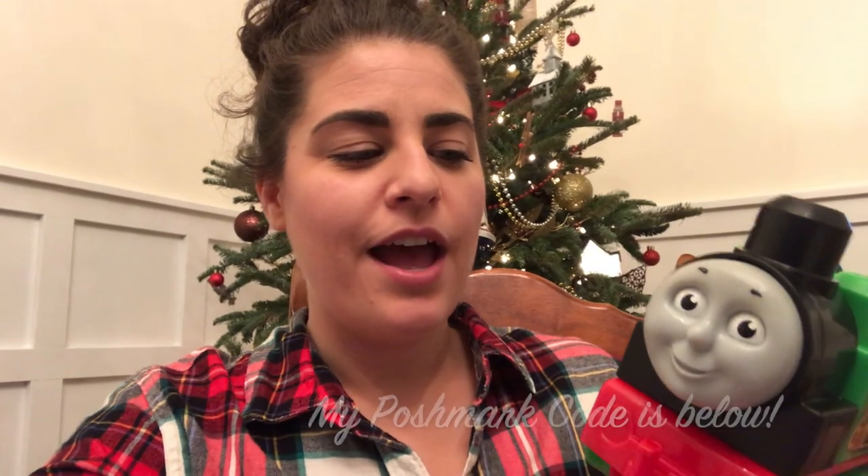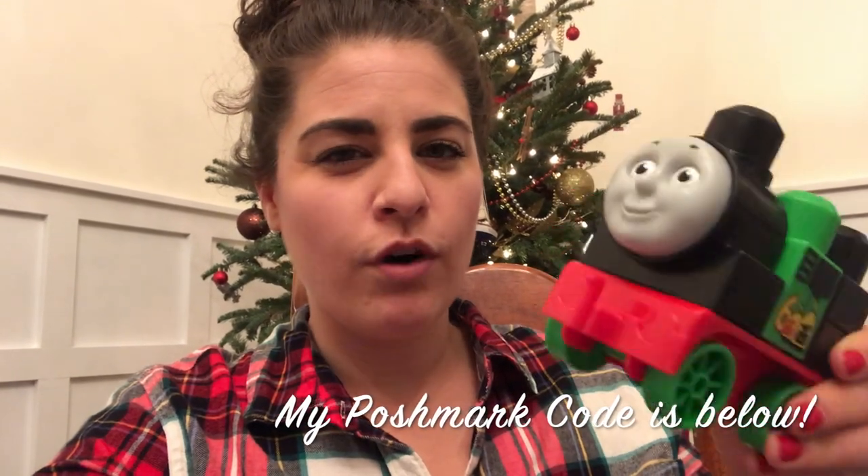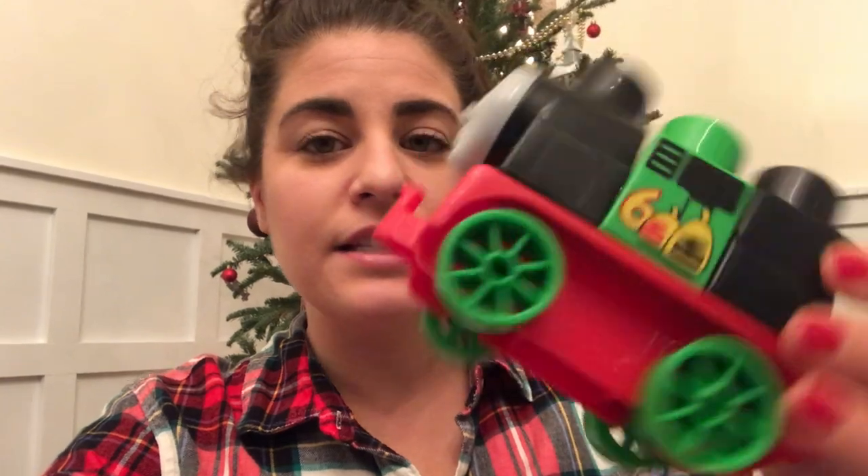This next toy I actually got on Poshmark this summer — the person I bought them from had four or five, so I bought all of them. They're basically a Thomas Lego set with the big mega blocks, Thomas themed, which my toddler is totally obsessed with. I'm actually going to give this to my baby because it's a really big size more suited for him, and I'm hoping that if he has his own Thomas trains maybe he'll stop trying to grab his brother's.